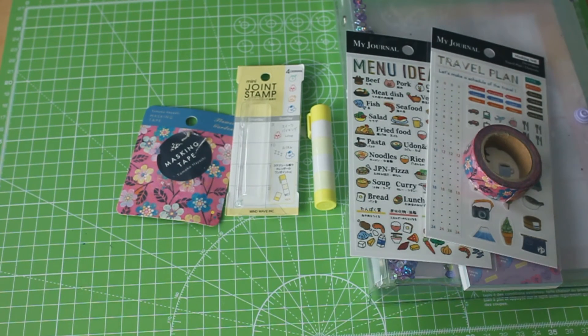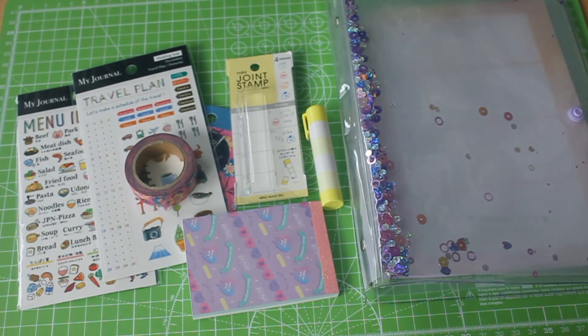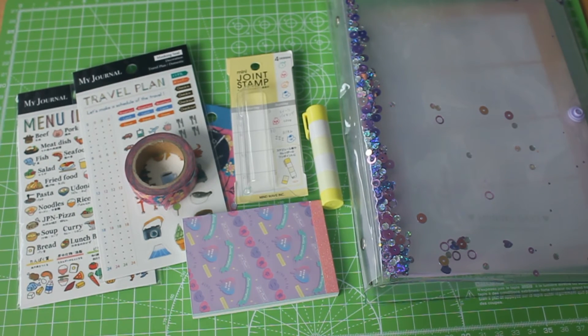So those are all the items in the box. As I said at the beginning, one box is $25 a month and shipping is not included. The shipping fee for me — from Japan to Germany — was $10.95. The overall retail value of all these items is $14.72, which is not a good deal at all.